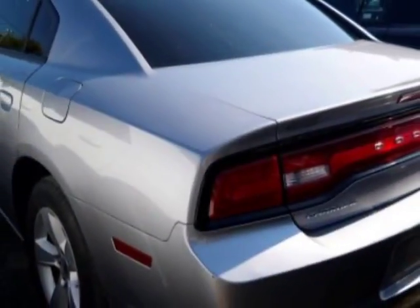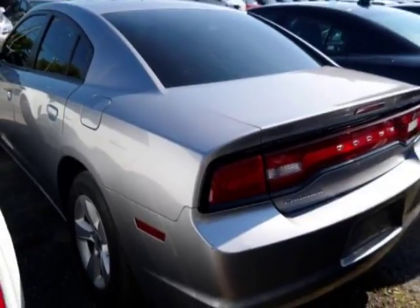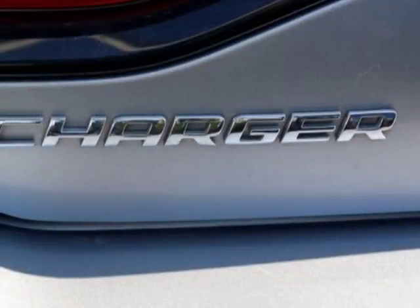This vehicle gets an estimated 18 miles per gallon in the city, and an estimated 27 on the highway.